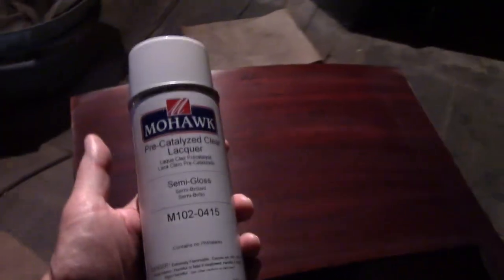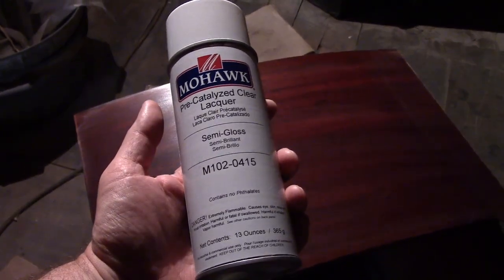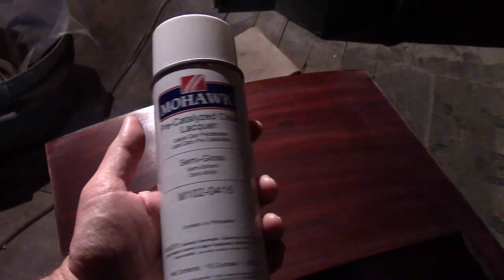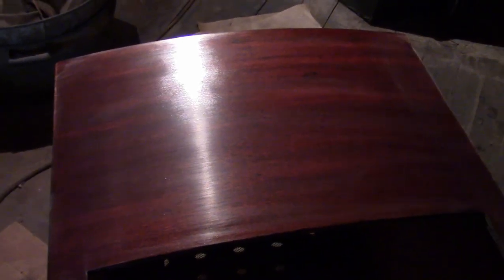More recently I've switched to pre-catalyzed lacquer — semi-gloss and clear. I didn't really know what pre-cat meant, but the supplier I'd been ordering from was no longer carrying the nitrocellulose stuff, or at least I didn't see it on their website, so I figured I'd give the pre-cat a try.